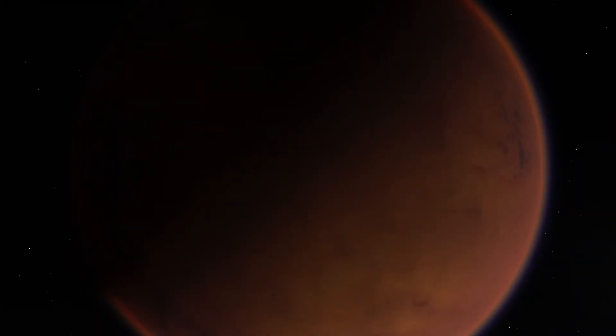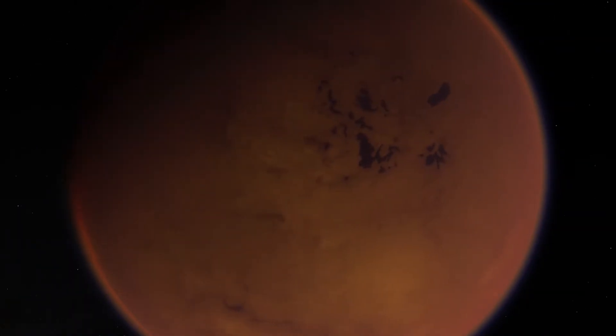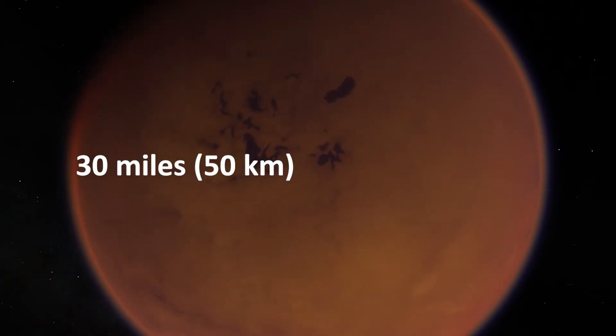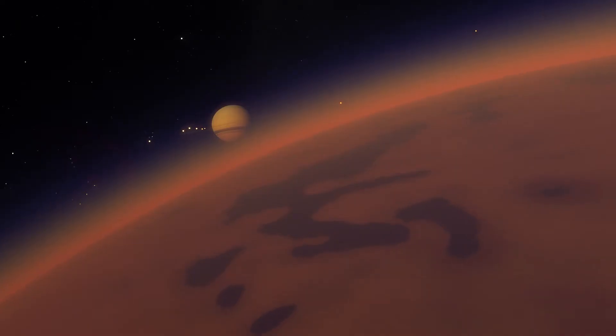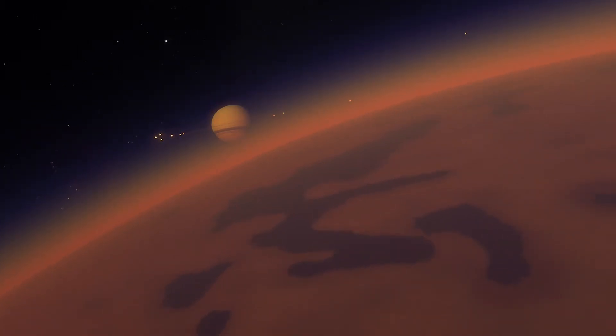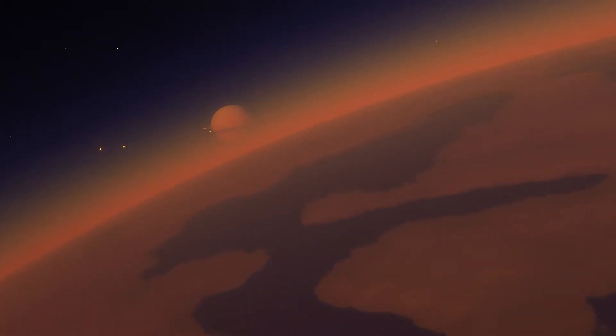Titan is believed to have a salty subsurface ocean as salty as the Dead Sea on Earth, beginning about 30 miles below its ice shell. It is also possible that Titan's ocean is thin and sandwiched between layers of ice, or is thick and extends all the way down to the moon's rocky interior.